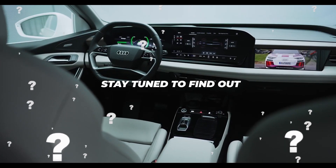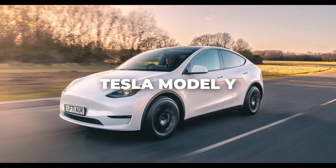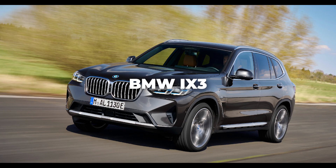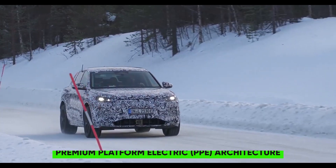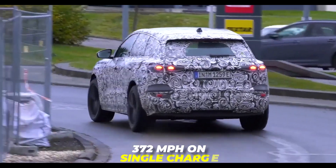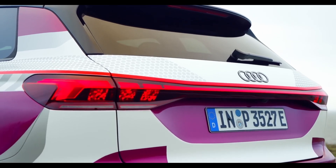The Audi Q6 e-tron is the new electric SUV that will be launched in early 2024 as a rival to the Tesla Model Y, the Mercedes-Benz EQC, and the BMW iX3. It is based on the premium platform electric PPE architecture, which is co-developed by Audi and Porsche, and will offer a range of up to 372 miles on a single charge. Here is everything we know about the Audi Q6 e-tron so far.